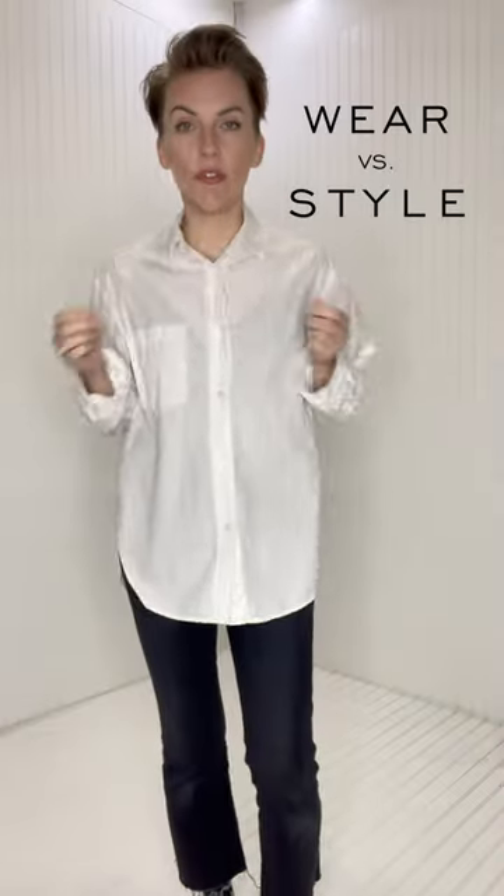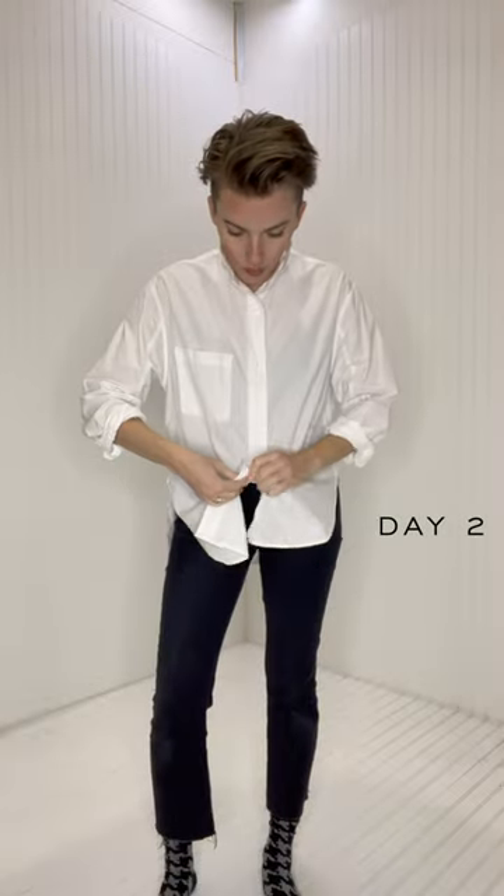Wear versus style. First off, let's sort out the shirt. You gotta do the ColourPop, double sloppy cuff. Let's unbutton one. We just do a little half tuck. Shirt, sorted.